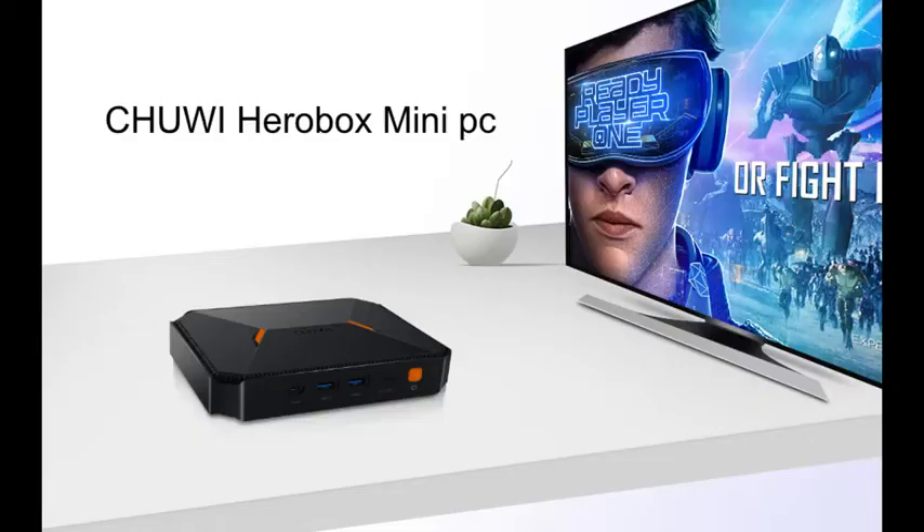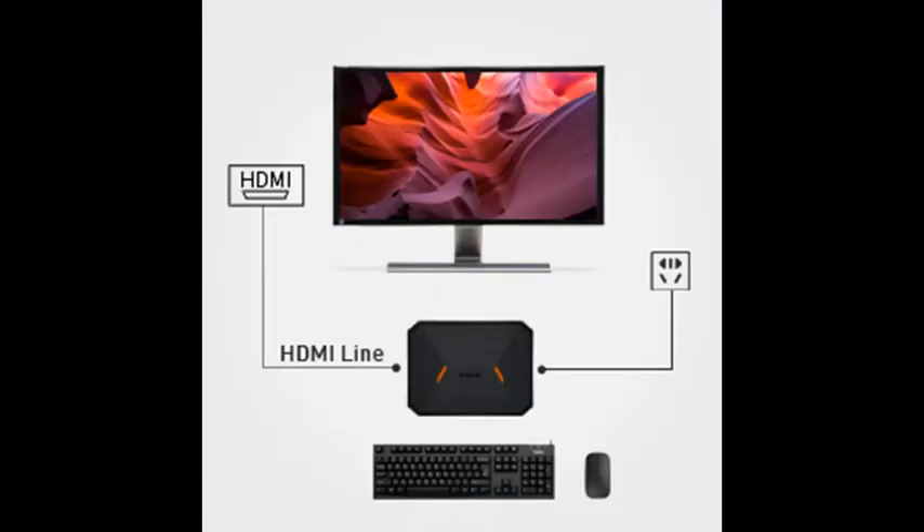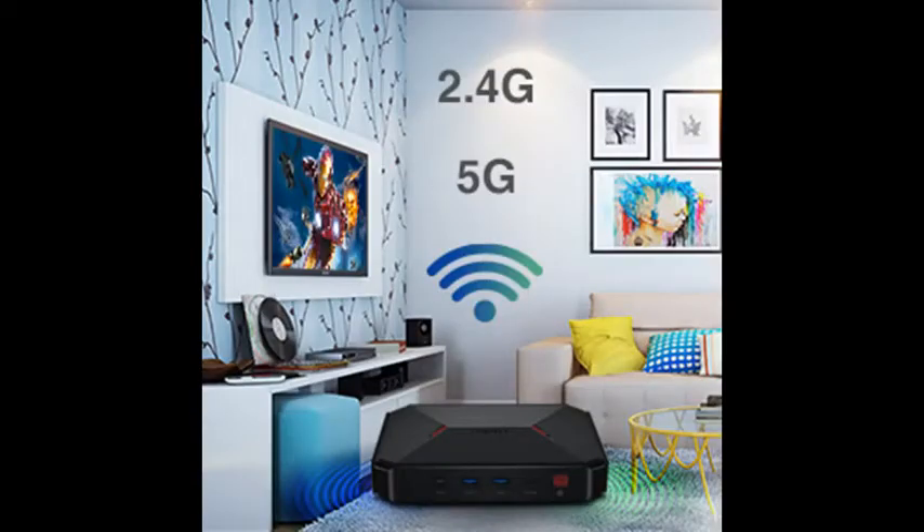The HeroBox is equipped with 180GB SSD, and a 2.5-inch HDD bay can fully cover your storage needs. 8GB DDR4 memory improves 75% transmission frequency, enabling snappy and seamless switching between different tasks. The HeroBox is designed to be energy-efficient, with hardware components that keep overall power consumption lower than 10 watts.